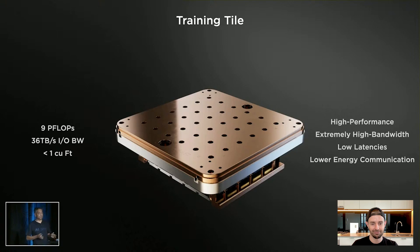What it is, is a 9 petaflop training tile — and this becomes our unit of scale for our system. And this is real.